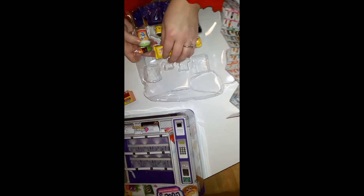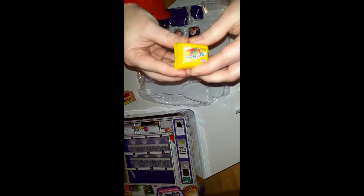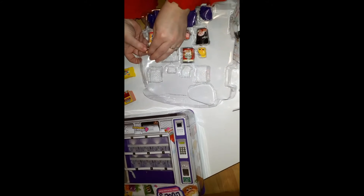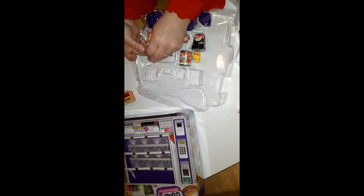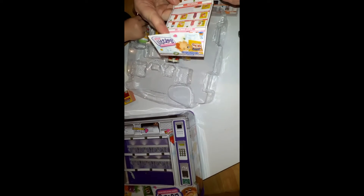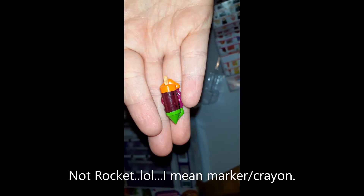And we have a Scribblers one, which also opens because obviously you want to be able to stick your little Shopkins in there. So this one is actually kind of squishy — a little squishy — and this one is called Cool Scribbler. So it's a little one of those rocket ice lollies — so cute — green, purple and orange, look!